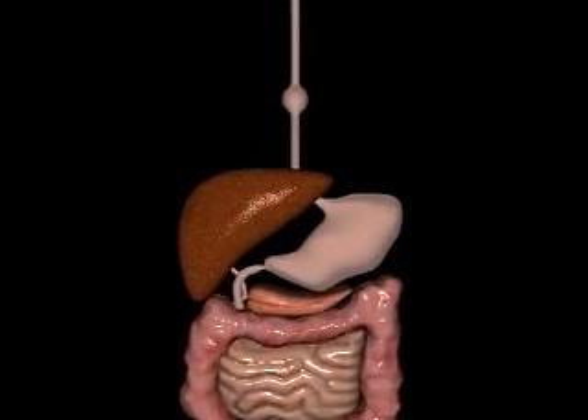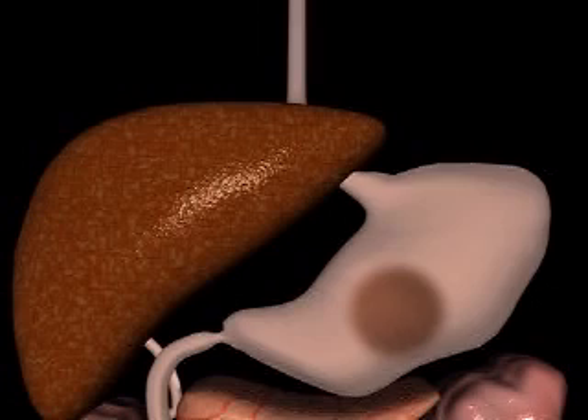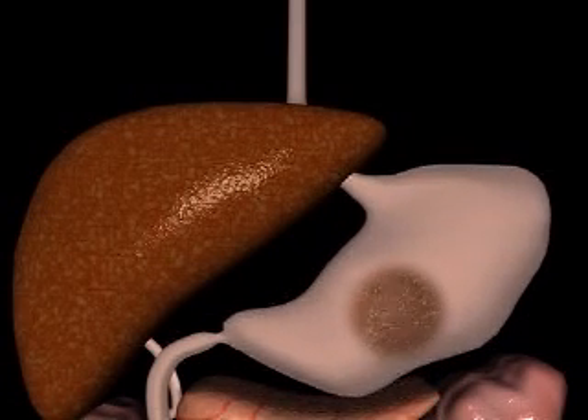When you swallow, muscles in the esophagus push the food towards the stomach. The way the gut squeezes and pushes the food is called peristalsis.